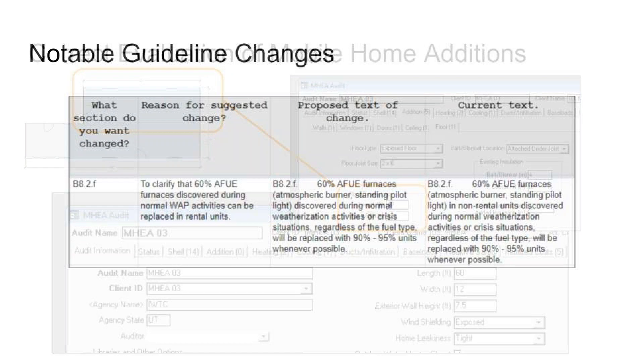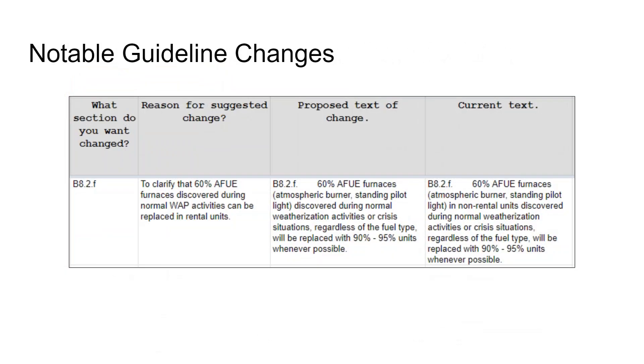Those are the things we agreed to with DOE — they are effective immediately. Please start implementing them today. I'll send out a link to today's meeting so you can review it, and if you still have questions please reach out to me. Now let me cover a few notable guideline changes from the July 1 update that we may not have covered in a previous technical meeting.